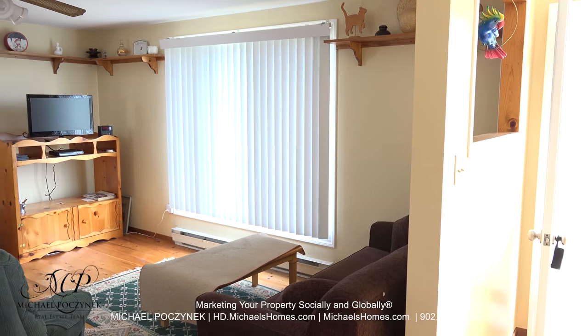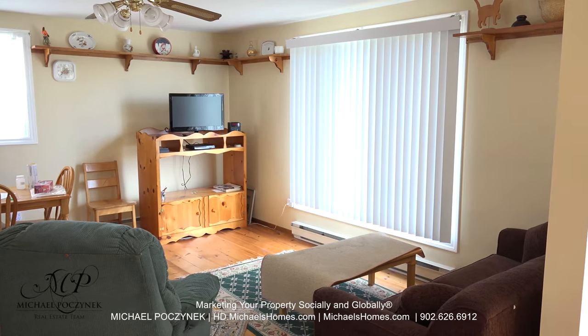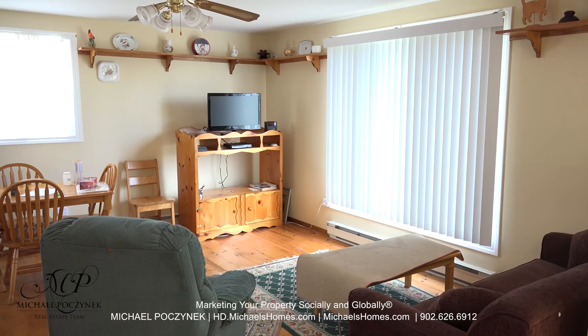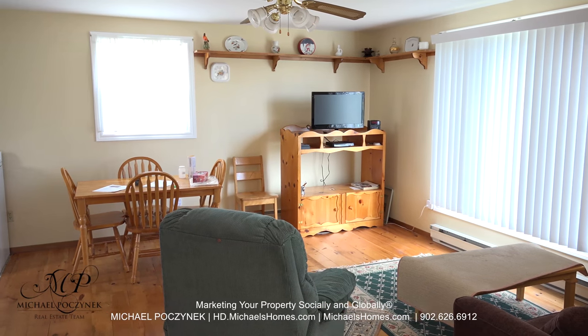Coming in through the front door and turning sharply to the right, we're greeted with the large living room. Everything is very nice, neat, clean, and well-decorated. The large window looks out to the laneway.